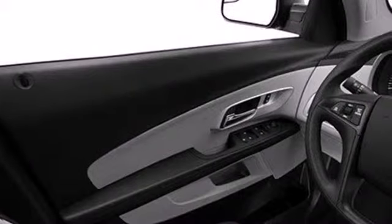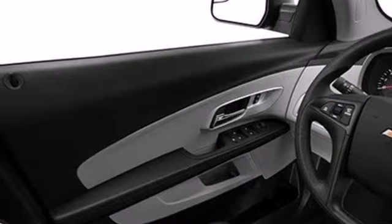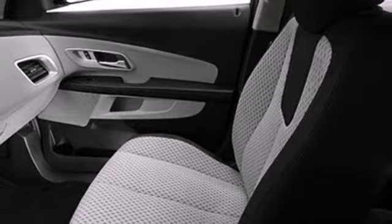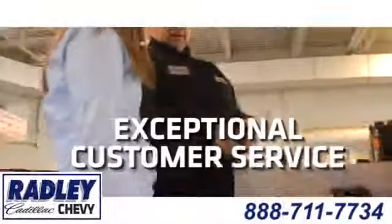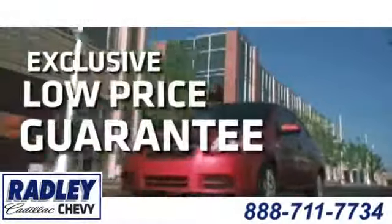The stability and traction control and multiple airbags are designed to protect you and your loved ones. You've been waiting long enough. Come in today and make this Equinox yours. We have a huge selection, exceptional customer service, and the exclusive low-price guarantee.